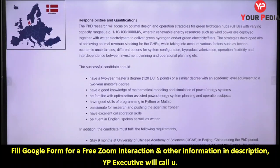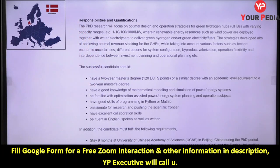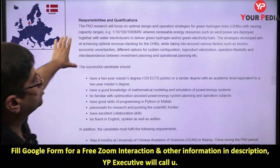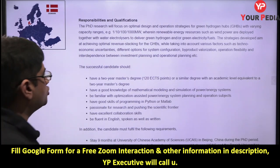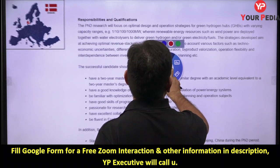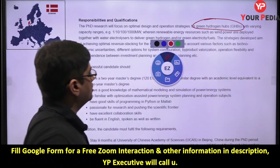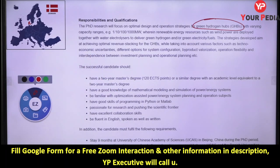You can read the program details to understand your roles, responsibilities, and qualification requirements. You will focus on optimal design and operation strategies for green hydrogen hubs. The term 'green hydrogen hub' is something you should search and understand — it's a key concept in this field.